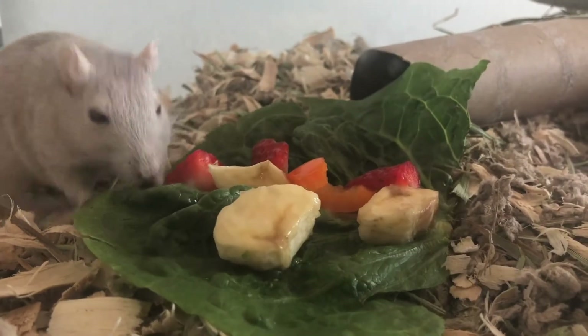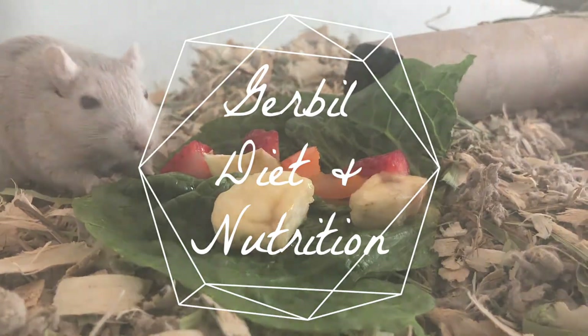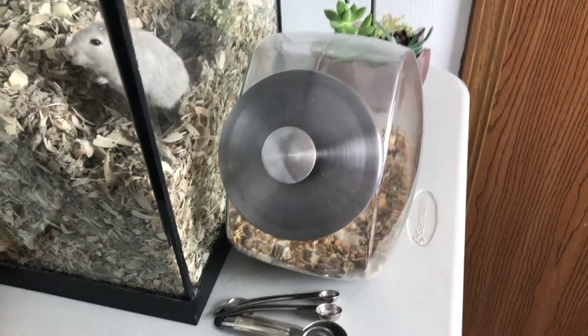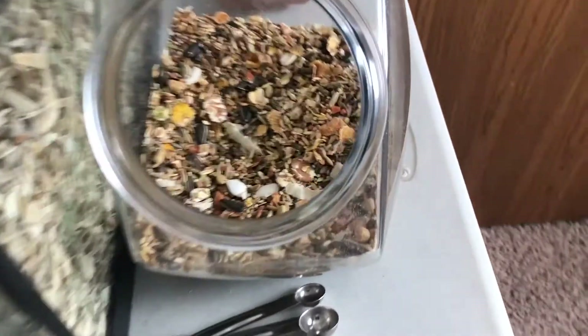Hey everybody, it's Gerbnerd and in this video I'm going to be discussing gerbil diet and nutrition. A gerbil's diet should consist of several different items, starting off with a quality mix as a base. Mixes encourage foraging, which is a gerbil's natural instinct when it's mealtime.